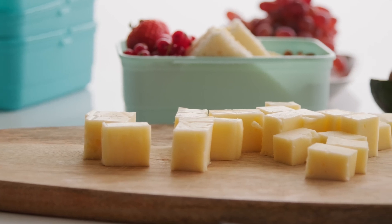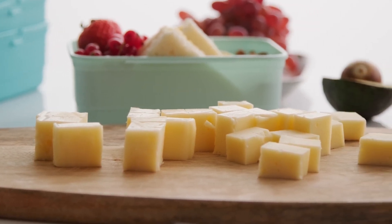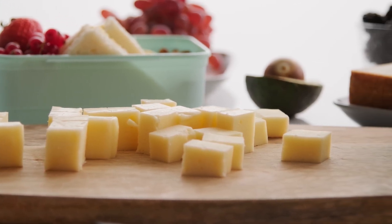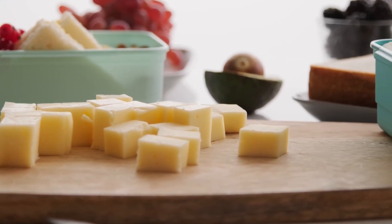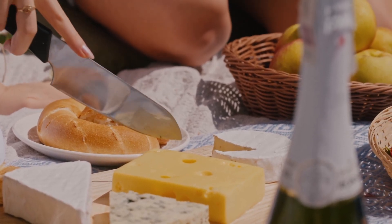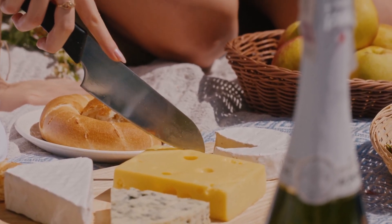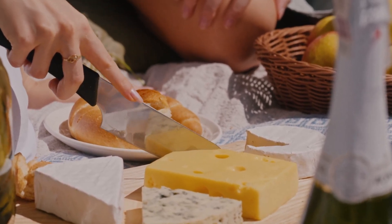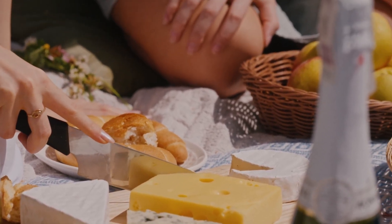Cats can enjoy small amounts of cheese as a treat. Cheese is high in protein and calcium, but it should be given sparingly due to its lactose content, which can cause digestive issues in some cats. Opt for hard cheeses like cheddar or Swiss, and avoid any with added flavors or seasonings.